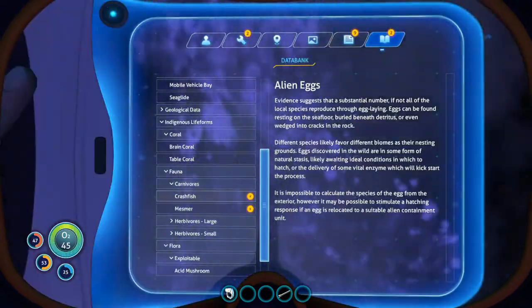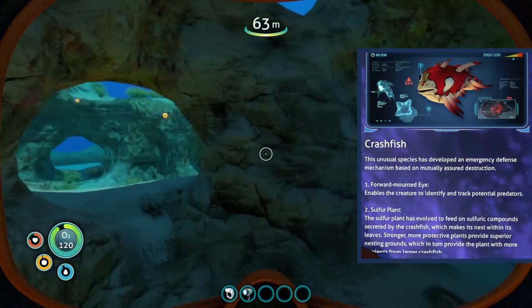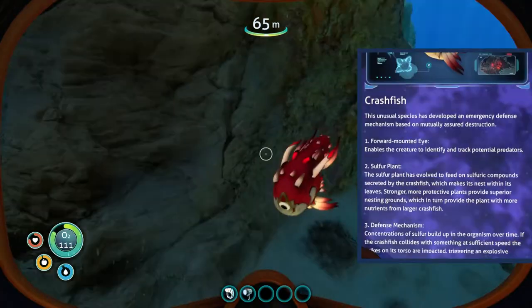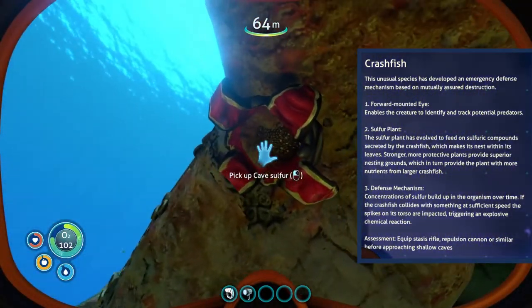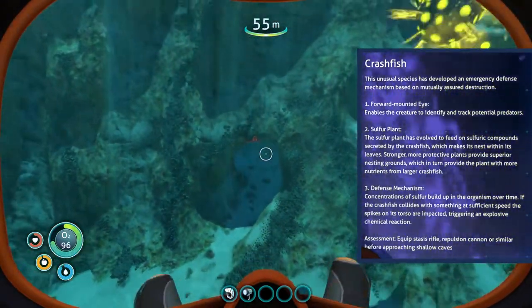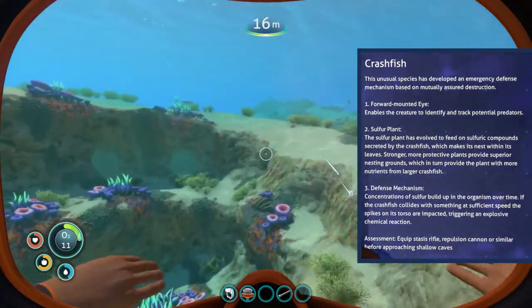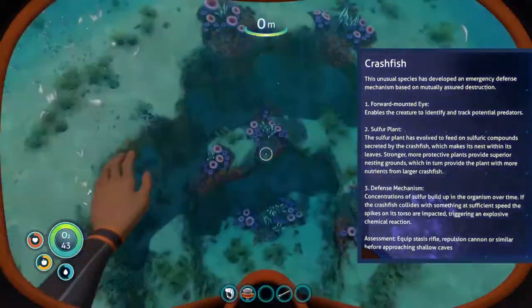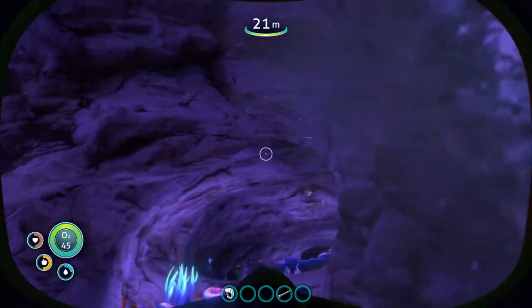Crash fish - this unusual species has developed an emergency defense mechanism based on mutually assured destruction. A forward mounted eye enables the creature to identify and track potential predators. The sulfur plant has evolved to feed on sulfuric compounds secreted by the crash fish which makes its nest within its leaves - stronger, more protective plants provide superior nesting grounds, which in turn provide the plant with more nutrients from larger crash fish. Concentrations of sulfur build up in the organism over time; if the crash fish collides with something at sufficient speed the spikes on its torso are impacted, triggering an explosive chemical reaction. Assessment: equip a stasis rifle, repulsion cannon, or similar before approaching shallow caves.